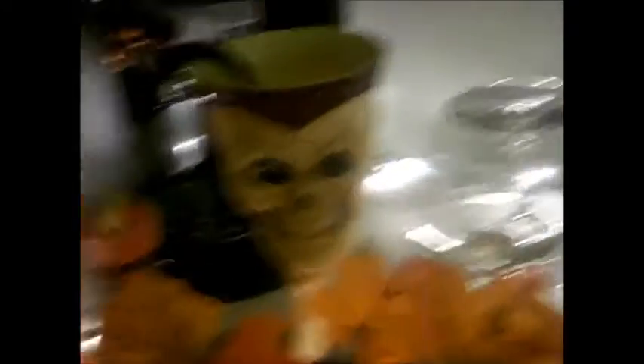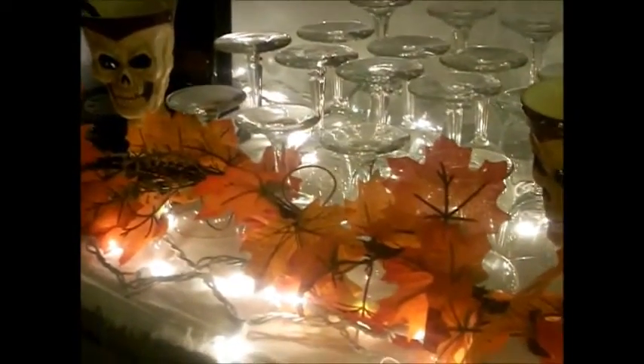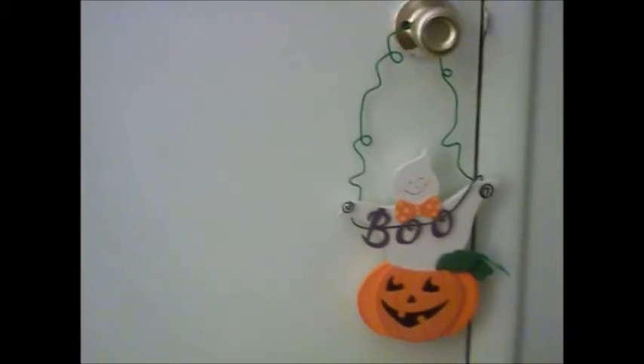I added these cute skeleton cups - if skeletons can be cute - and I have worms coming out of them, two of them on there. The rest hasn't changed from my fall decor, except I did turn around the little pumpkins to the face side. And I have bats in this lampshade also.